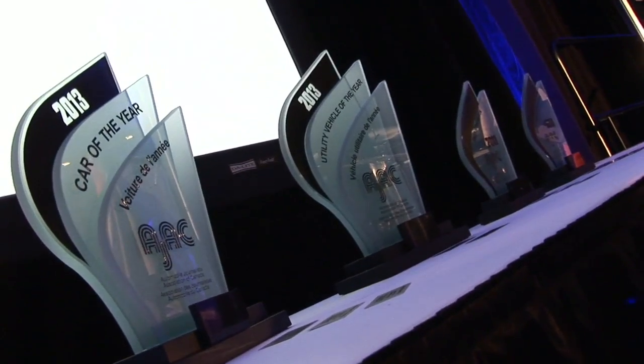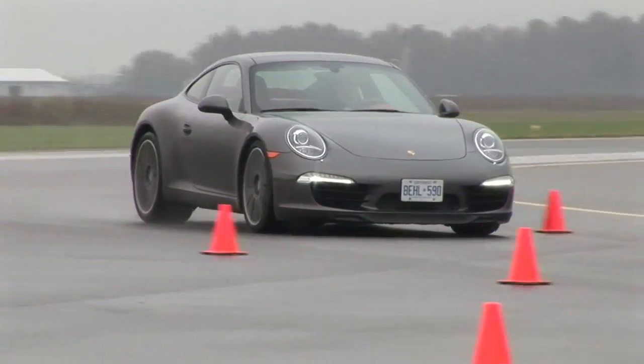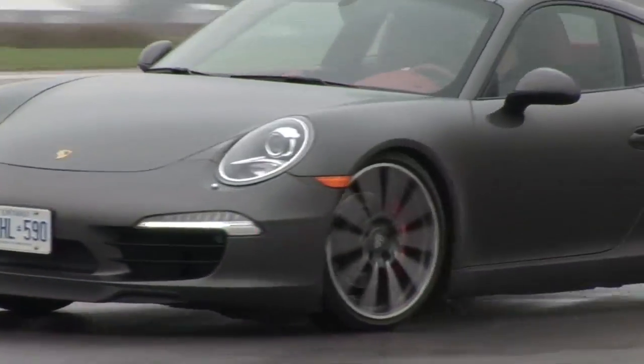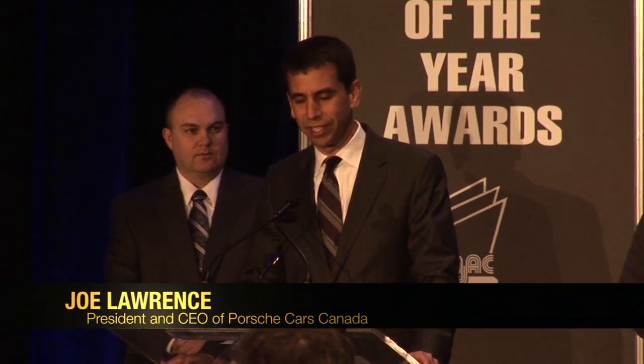Two other awards were handed out. Best new design — and the winner is the Porsche 911 Carrera S. It's an award you could say is 50 years in the making, because this is the 50th anniversary of the Porsche 911 this year.